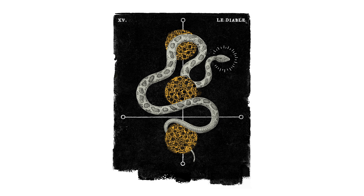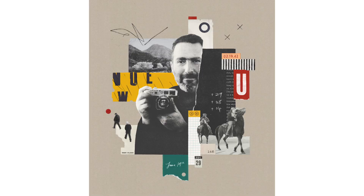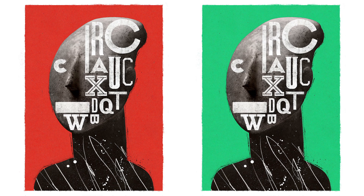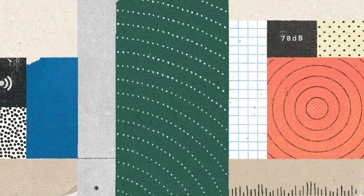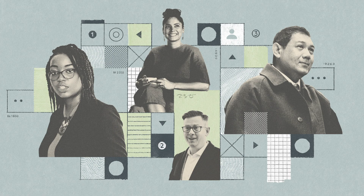Posters are all about impact. They typically appear in a context alongside a lot of other posters, all of whom are crying out for your attention. The big thing to think about with posters first and foremost is impact, and there are a number of different ways of doing that: colour, typography, contrast, composition — but really the through line is impact, attention-grabbing.